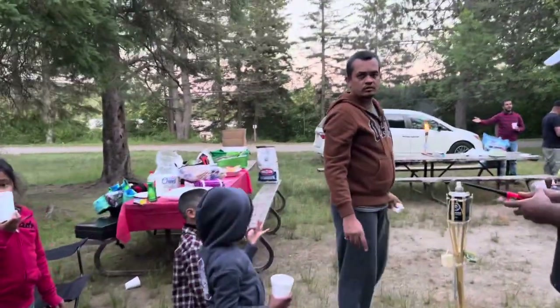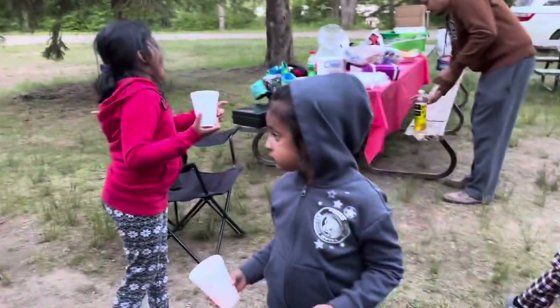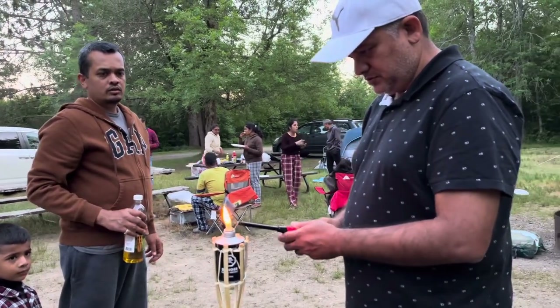Camping is a great learning experience for your children too. They learn to love nature, they learn to live gadget-free, they learn to struggle, and they learn to overcome.